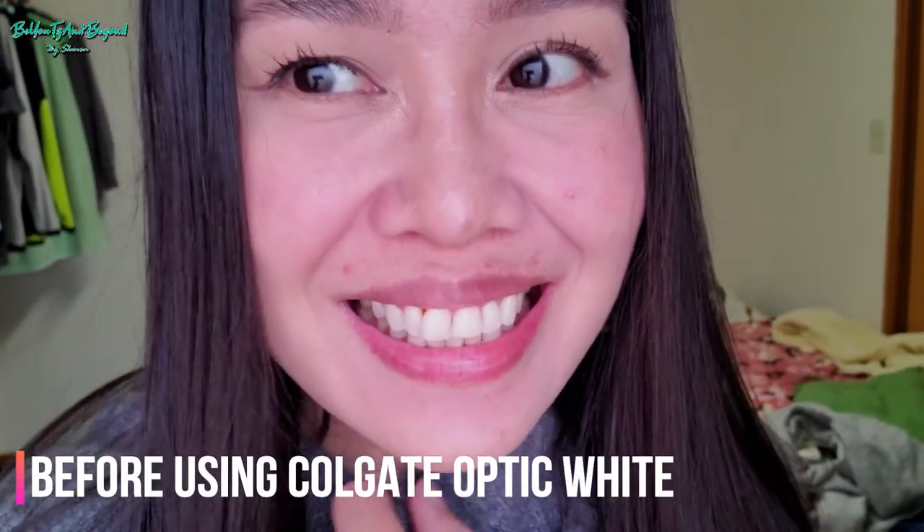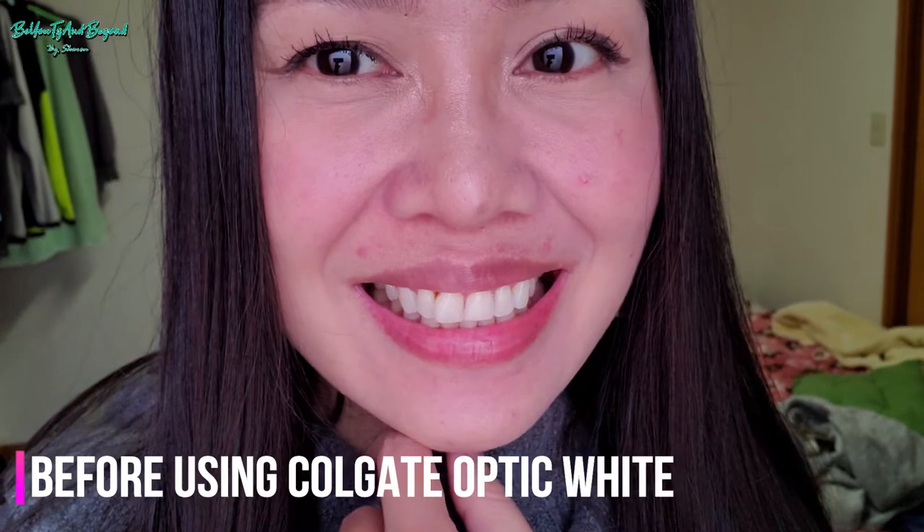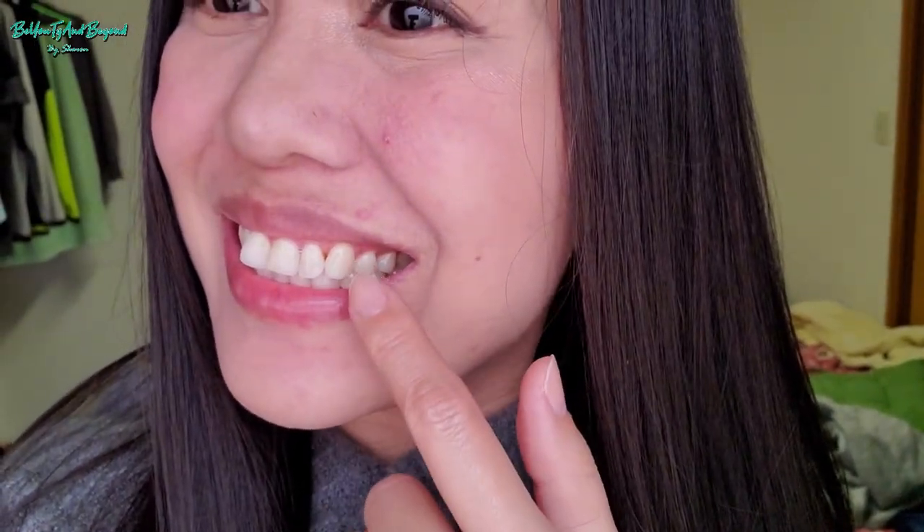This is how my teeth look like before using the Colgate Optic White. As you can see, especially here, it looks pretty yellow, and also near the gums area.